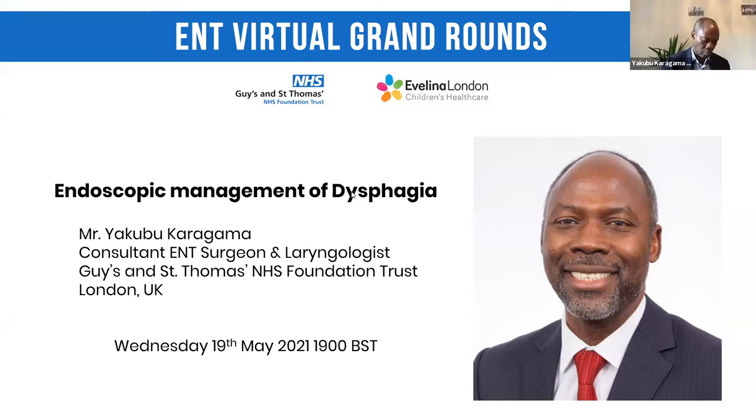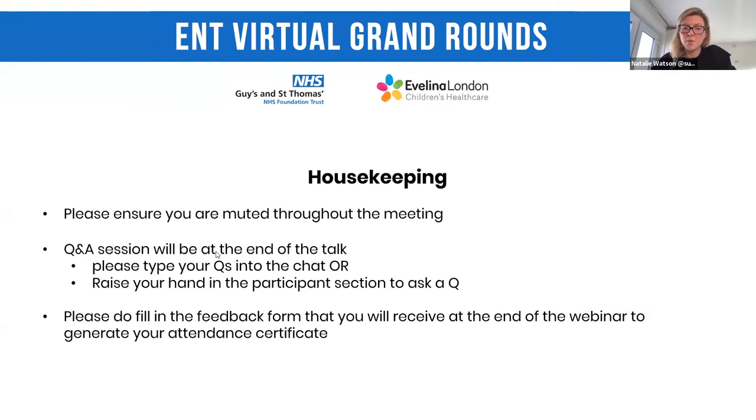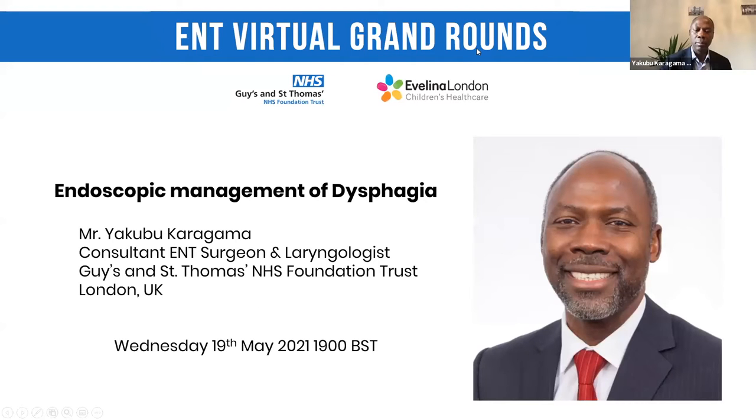He has a specialist interest in airway, professional voice and dysphagia. He is at the frontier of promoting and developing new surgical techniques to help patients, and he's a dedicated mentor and trainer. He is founder and course director for the Manchester and London Phonosurgery courses. He has authored and co-authored over 50 publications and book chapters, and is a council member of the British Laryngological Association, having been the first secretary of the association in 2011. Here is a virtual round of applause for Mr. Yakubu Karagama.